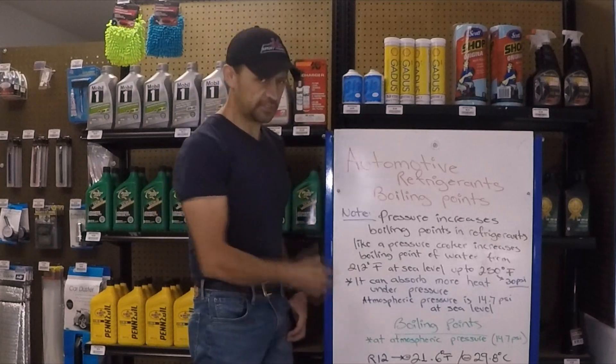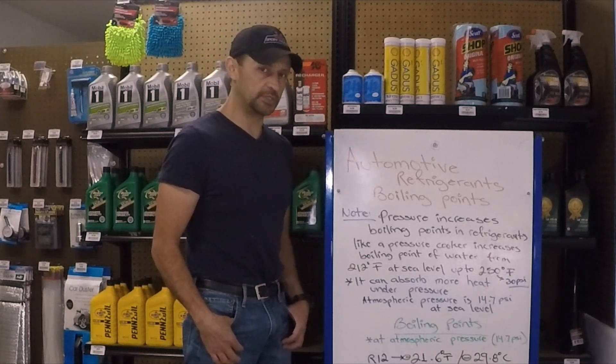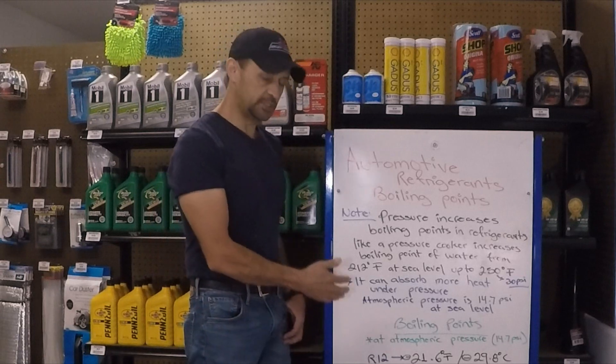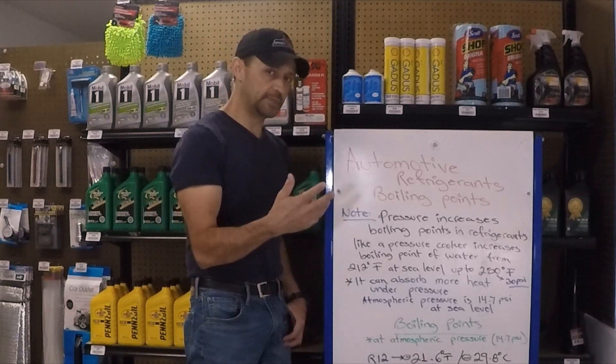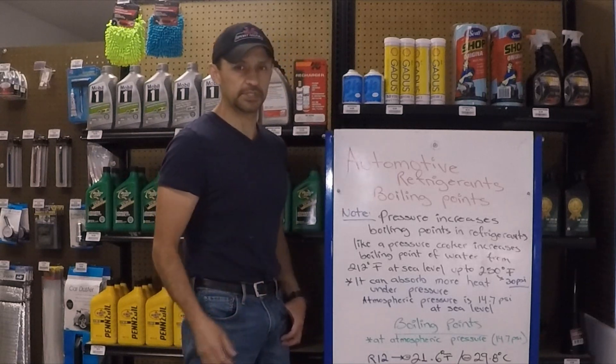So there you go. Now you know the boiling points of the most common automotive refrigerants. On the next video we're going to talk about the components of the air conditioning system and how these boiling points become crucial in removing heat from a vehicle and transferring it to the outside. Stay tuned. Thanks for watching — see you next time.